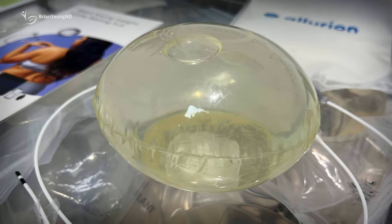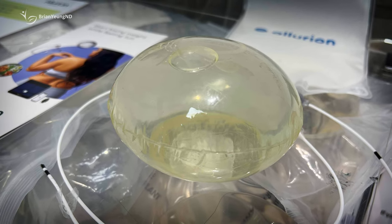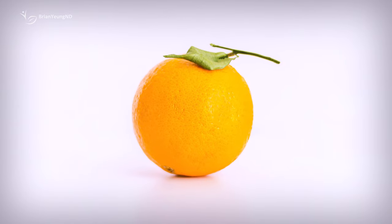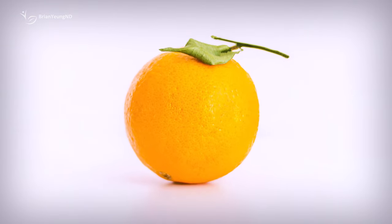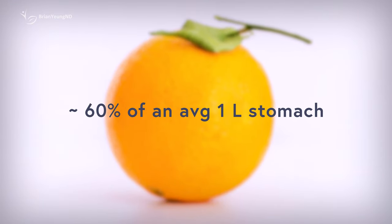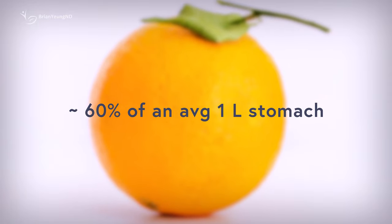Like other gastric balloons, it's a liquid-filled balloon inside your stomach, which is supposed to help fill your stomach up and prevent you from eating too much. It's filled with 550 milliliters of liquid, which is about the size of a grapefruit. You'll often be told that it fills 60% of your stomach, based on the average stomach volume being about 1 liter. However, taking up 60% of the volume of your stomach doesn't mean it's going to reduce your food intake by 60%.